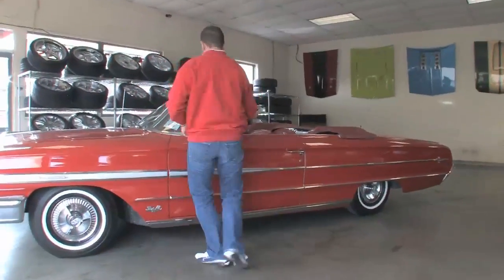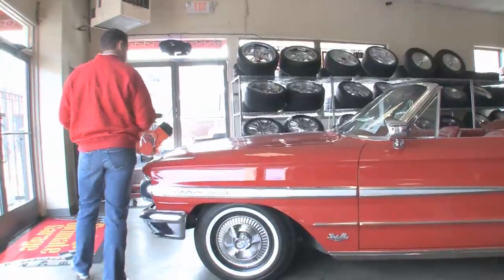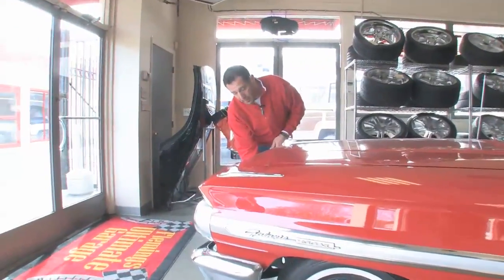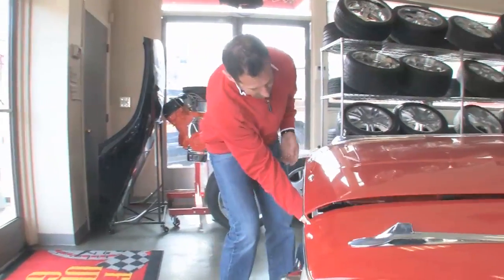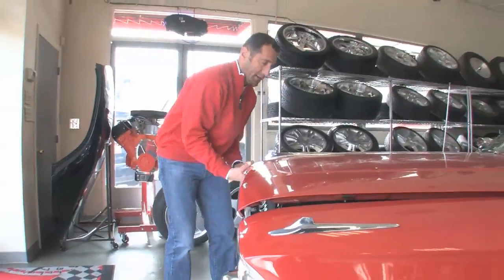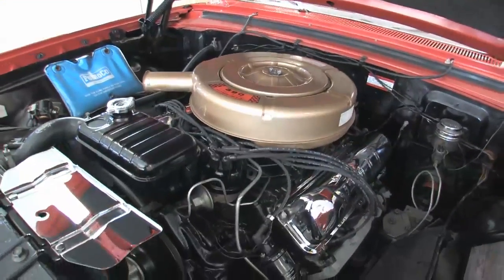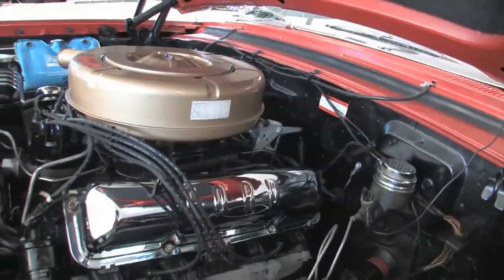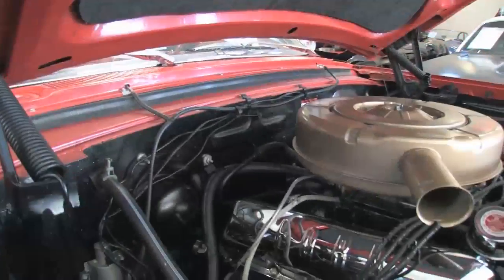Part of the package is that this is a 390-powered car — the FE big block engine from Ford, based on the same family as the 427. All the FE blocks. Beautifully detailed under here, not overly restored, exactly the way it rolled out of the factory. It's got the factory exhaust manifolds on it and it does have power steering, which is nice on a car of this size.